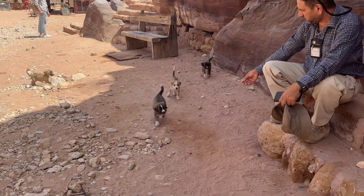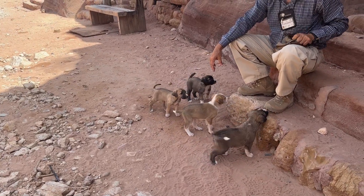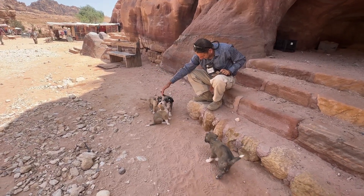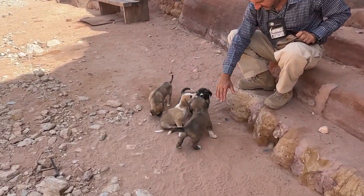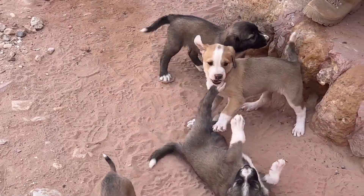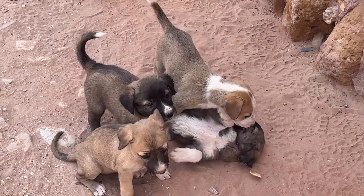We saw lots of cats and dogs as well. We came across more puppies — we found some shade and sat down for a moment because it's quite hot, and came across a little litter of puppies waiting for mum to feed them.